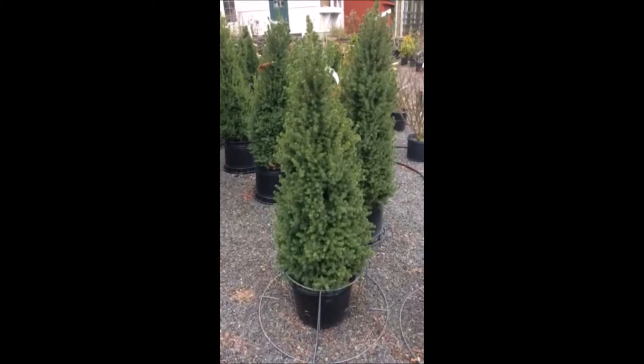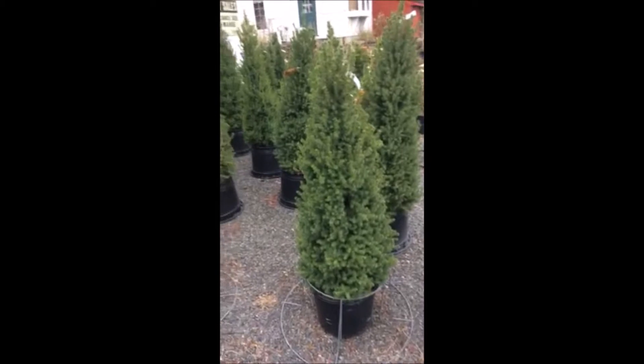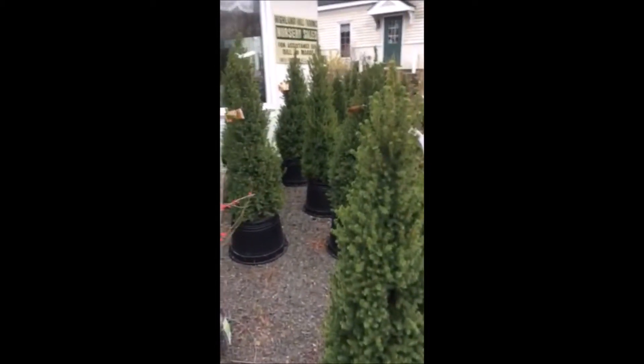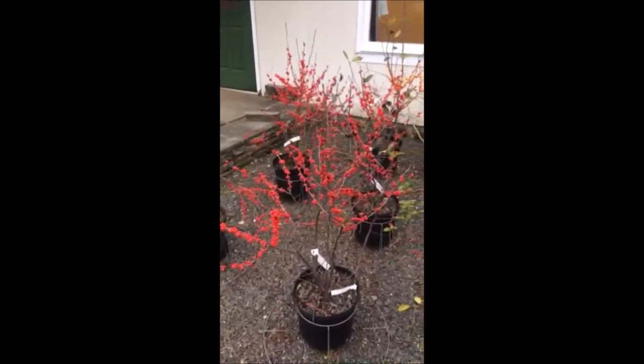These are mini Christmas trees that we have at Highland Hill Farm. We're located on Route 313 in Fountainville, PA. We have quite a few of them here, along with some winterberry hollies which have real nice berries for your Christmas season.